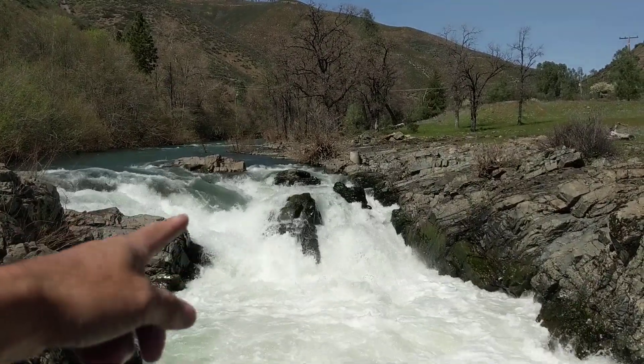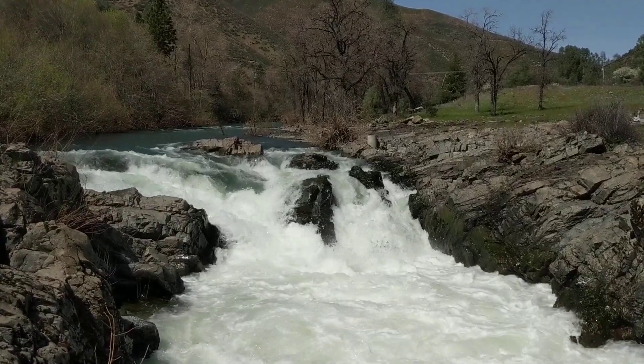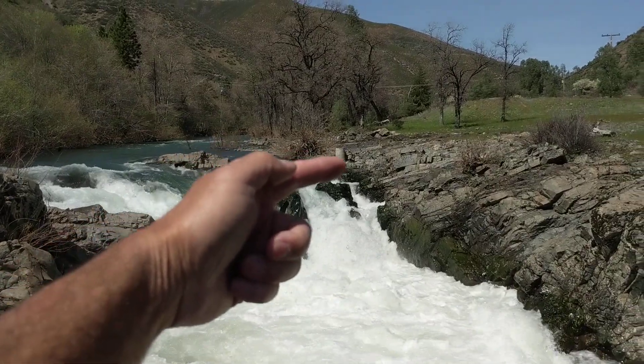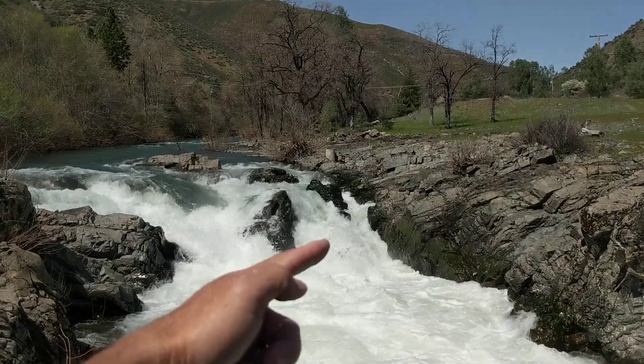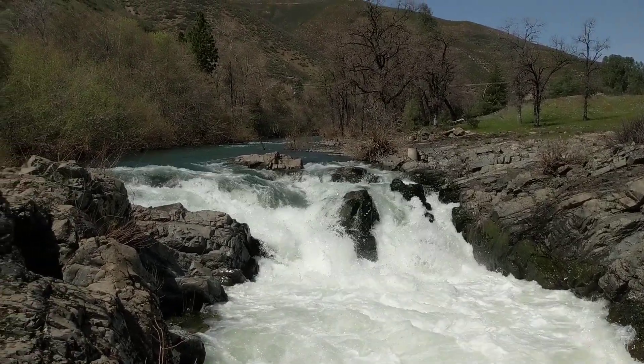You can't stay on the surface with that much froth and foam — there's no way you can stay on the surface. Making a big right-hand cut to the other side just sets you up to that piton rock, which isn't going to work either. So, looks like a no-go.